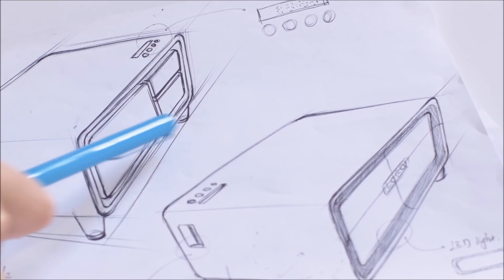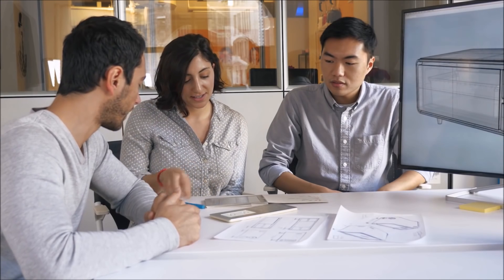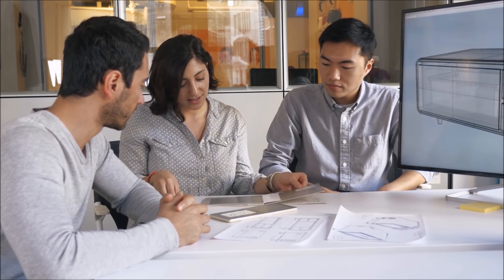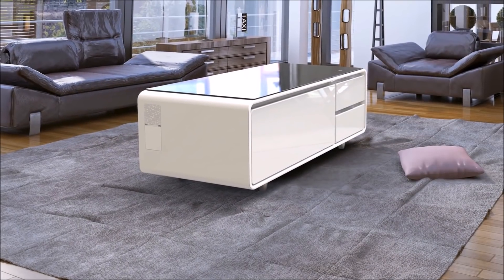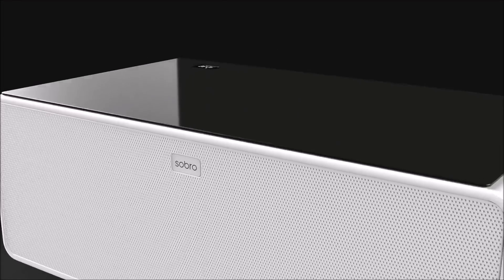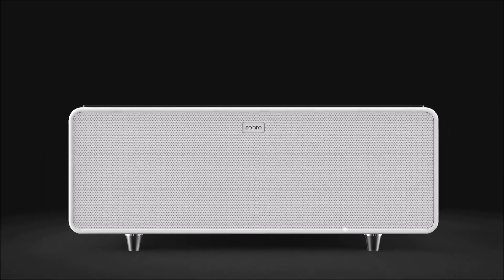We're excited to bring Sober to Indiegogo. We've created a prototype and have our manufacturing partners in place. All we need is your help to start production and begin shipping the Sober coffee table to your living room. We believe that Sober is the future of furniture because it makes living a connected life more convenient. Please back us today and help make the Sober coffee table a reality.